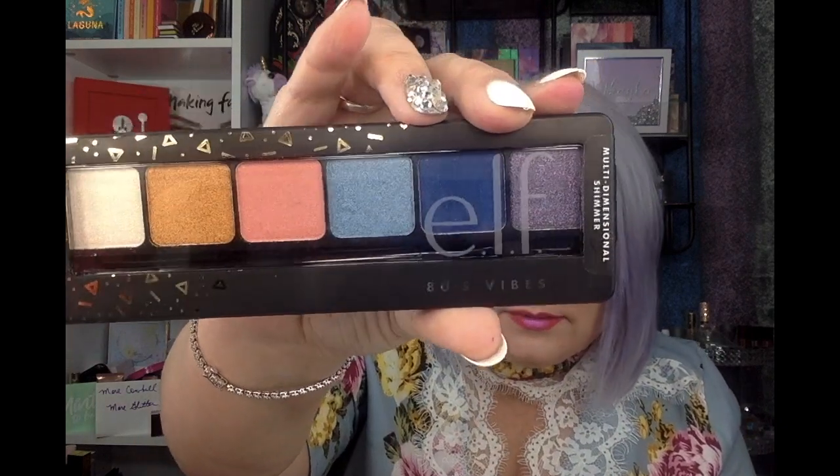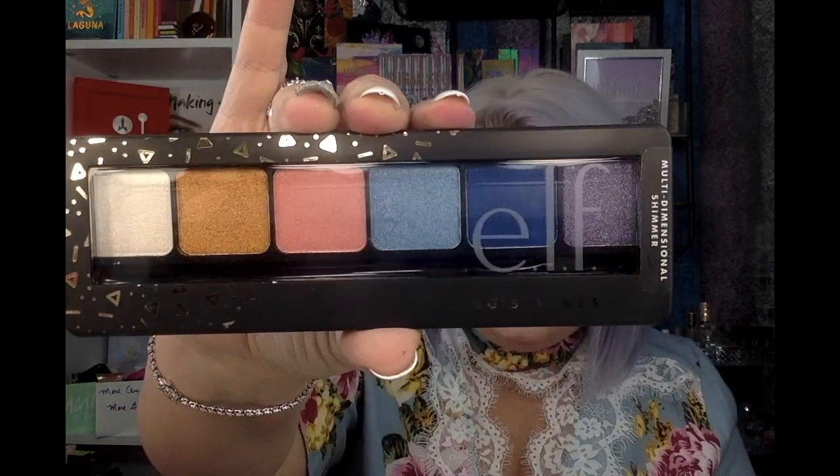Then I saw this little ELF palette — it's the '80s Vibes' palette and I thought it was cute, so I picked it up. I haven't tried these little palettes before, but it was three bucks, so I was like, yeah, I'm gonna get that and give it a go.